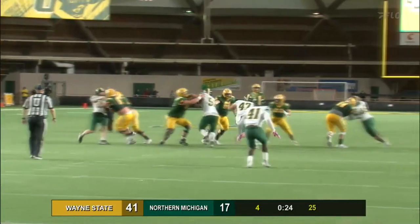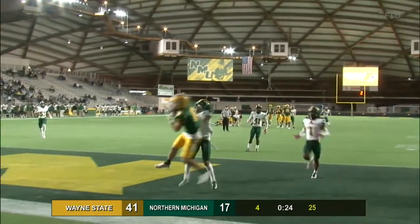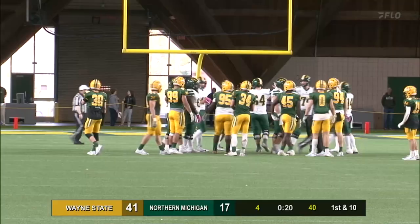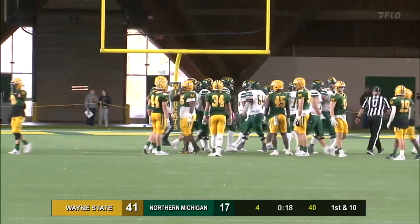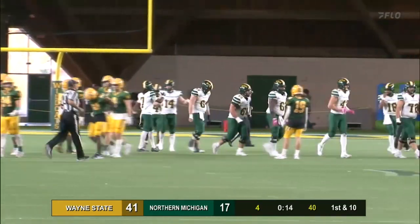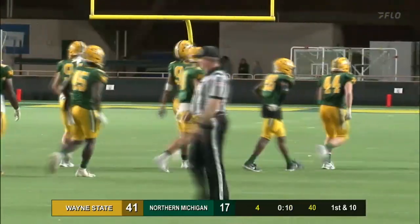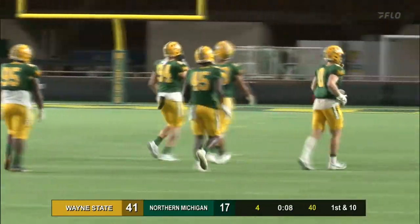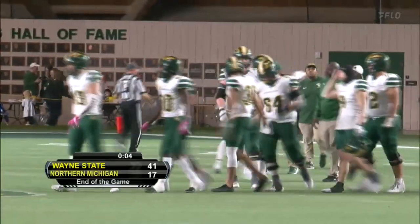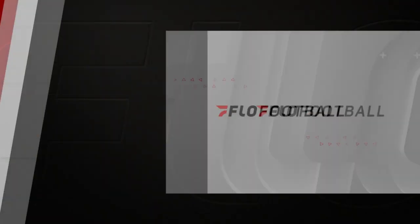We'll take this 30-second timeout and come back. You're listening to Northern Michigan sports. They do take a knee — at least there was no unnecessary roughness or extracurricular activity on that snap. That will do it here from the Superior Dome. We'll come back with game stats and hope to hear from head coach Shane Richardson. We'll be back in a moment!